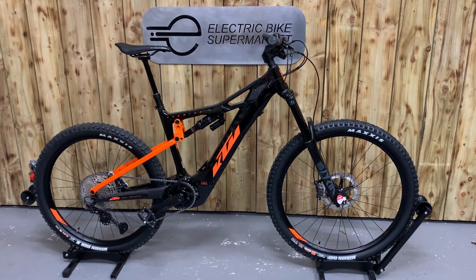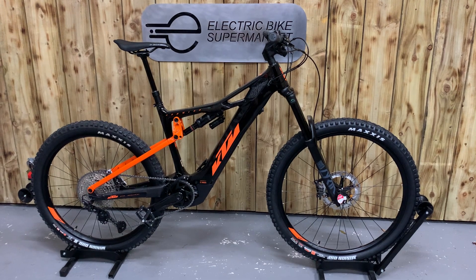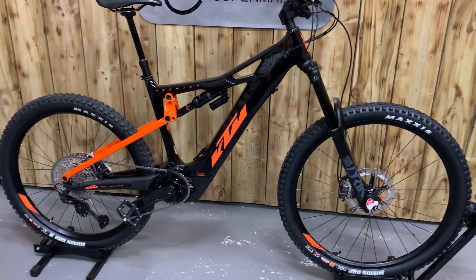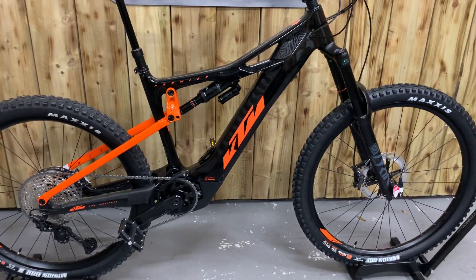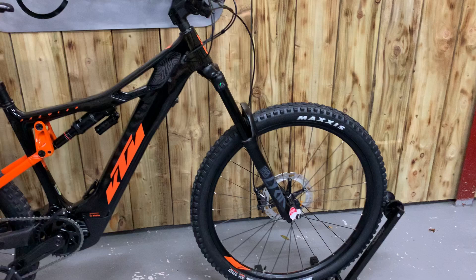Welcome to Electric Bike Supermarket. I'd like to introduce you to the KTM Messina Prowler Master. As you can see, stunning in black and orange, one of the top-of-the-range electric mountain bikes that KTM produce.